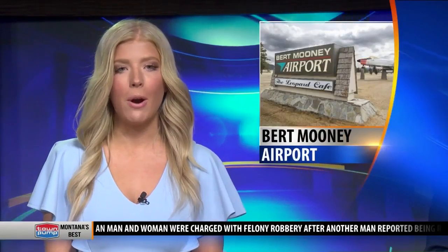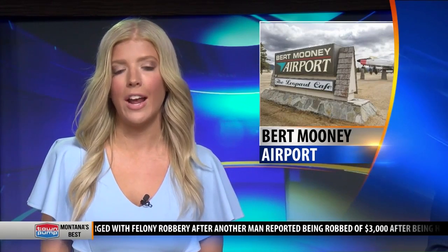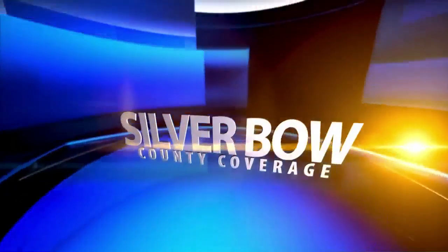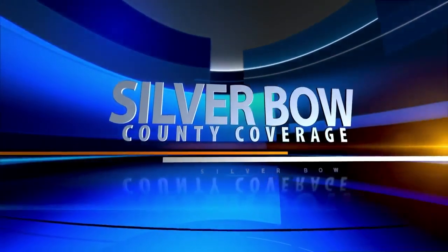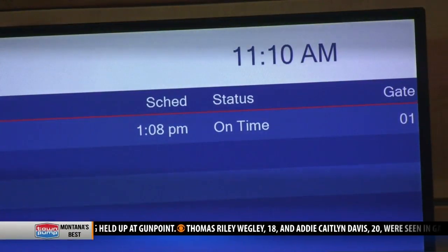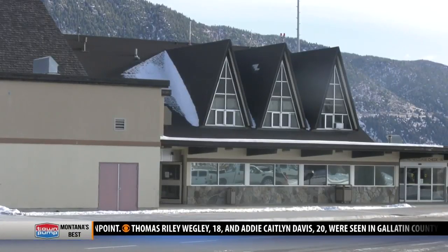The Bert Mooney Airport in Butte is preparing to demolish its old terminal building now that its new one is up and running. MTN's John Amey tells us what needs to be done and what will go in the old terminal's place. The Bert Mooney Airport in Butte is ready for the departure of its old terminal.